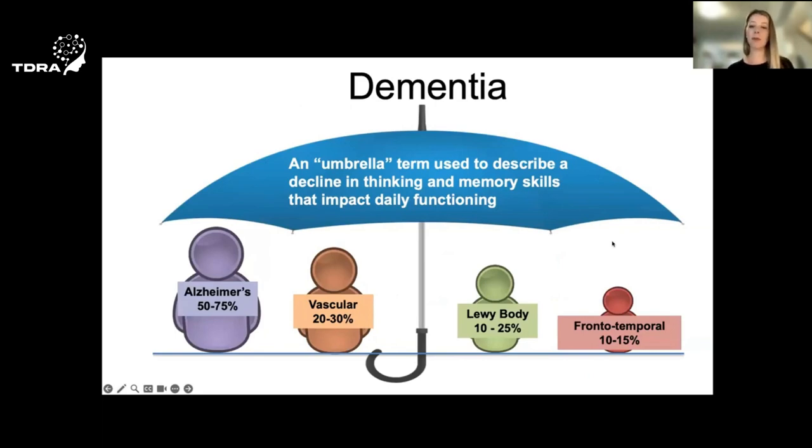Often when I talk to people from the community, there's some confusion about the difference between Alzheimer's disease and dementia. I wanted just to take a minute to explain these terms. Dementia is an umbrella term used to describe a syndrome or a collection of symptoms. The dementia syndrome refers to a decline in thinking abilities or cognitive abilities that is severe enough to interfere with someone's day-to-day activities.